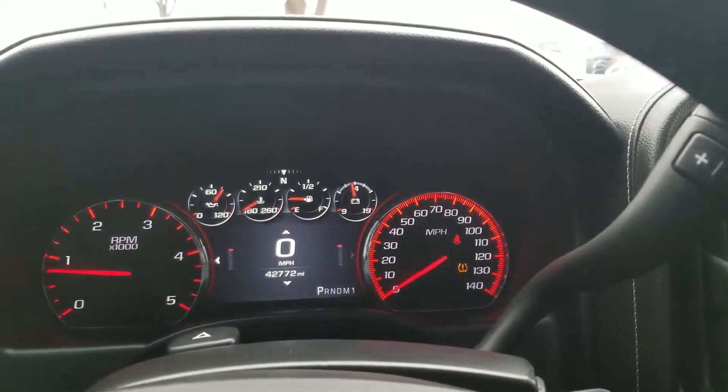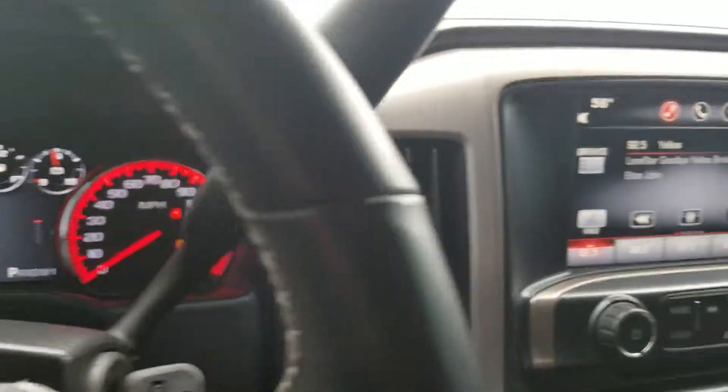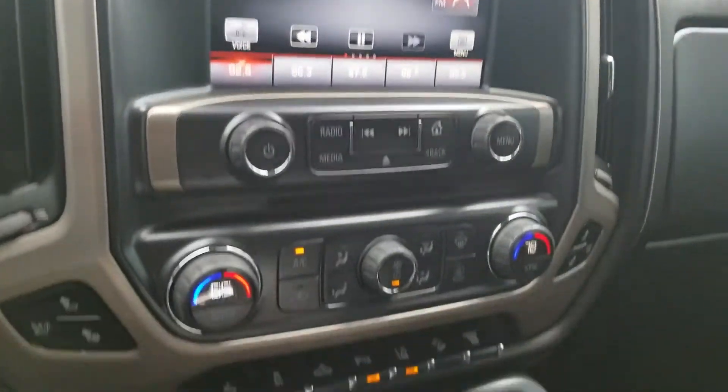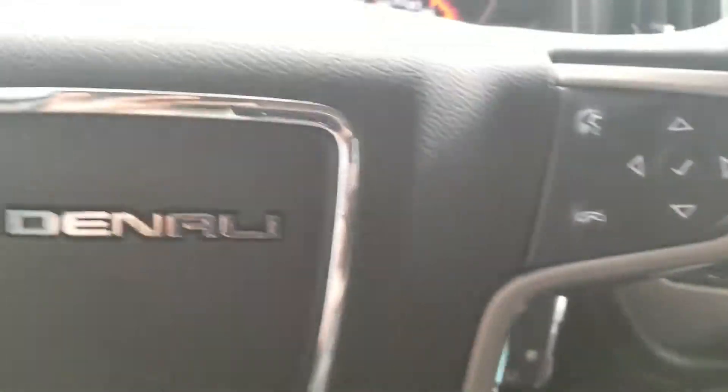Miguel, I got a 2015 GMC Denali in stock with only 42,000 miles on it. As you can see, that's the interior right here — all the switches, heated seats, AC seats, Bluetooth, and power mirrors.